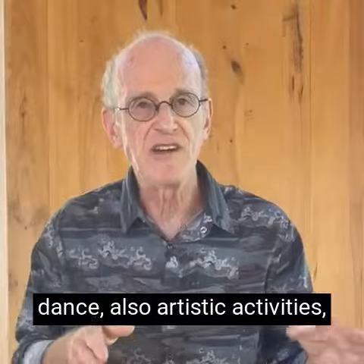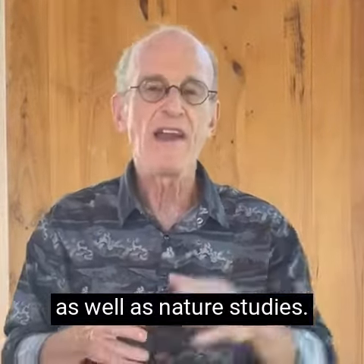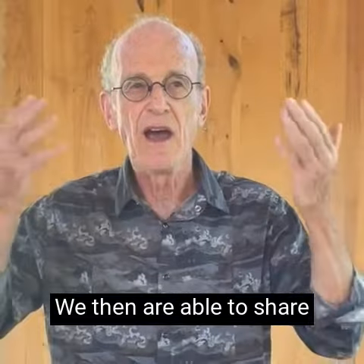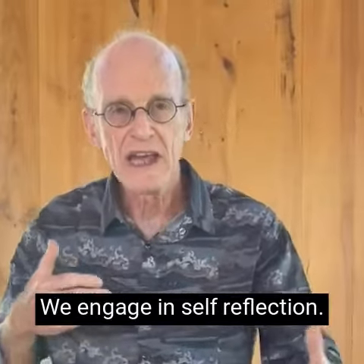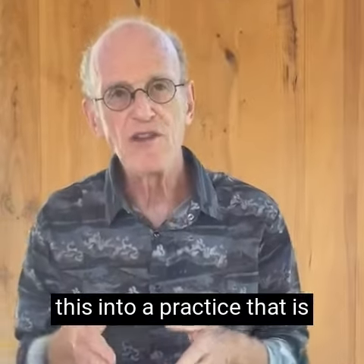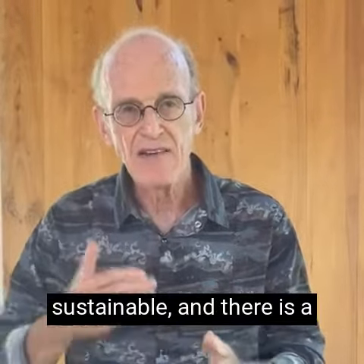We also use artistic activities — painting and modeling — as well as nature studies. We are then able to share this with our partners, so we do it in groups, and we engage in self-reflection.